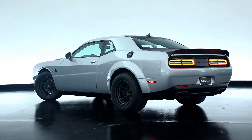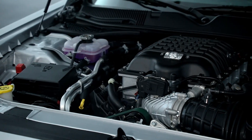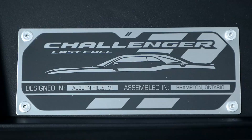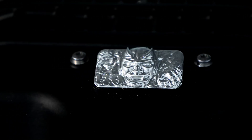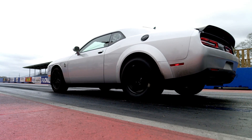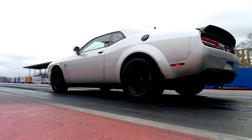It draws inspiration from the original Demon and shares its DNA with the Hellephant C-170 crate engine. The car gets a 3.0-litre supercharger with 40% more boost pressure when compared to the SRT Hellcat Redeye Widebody.